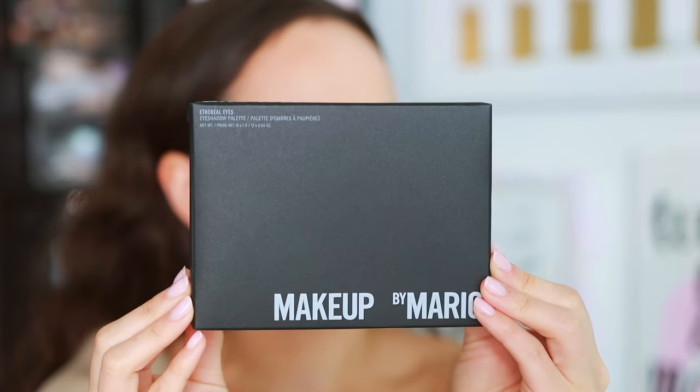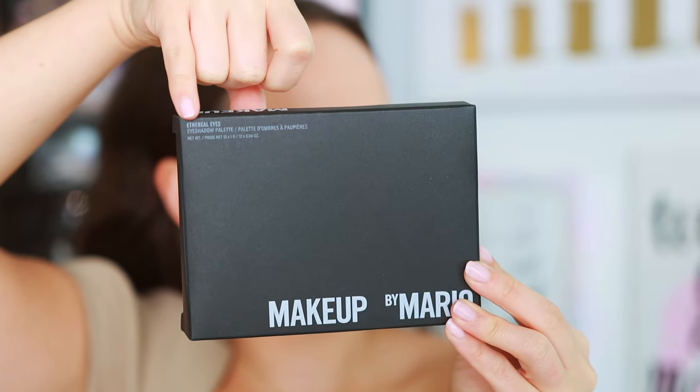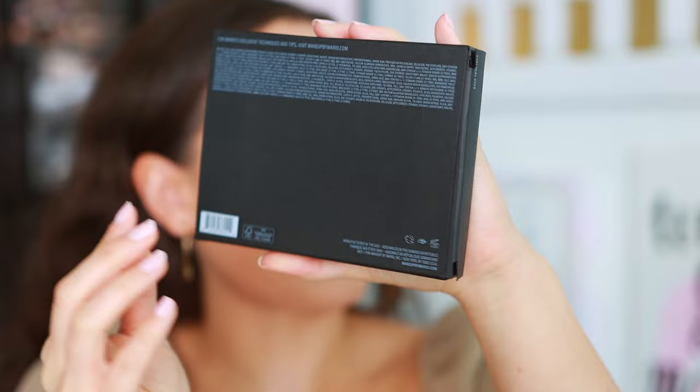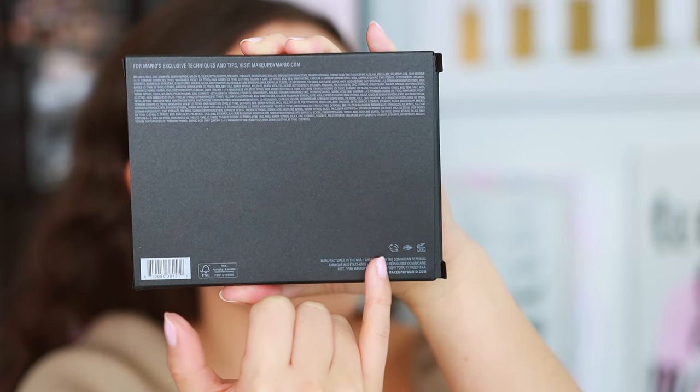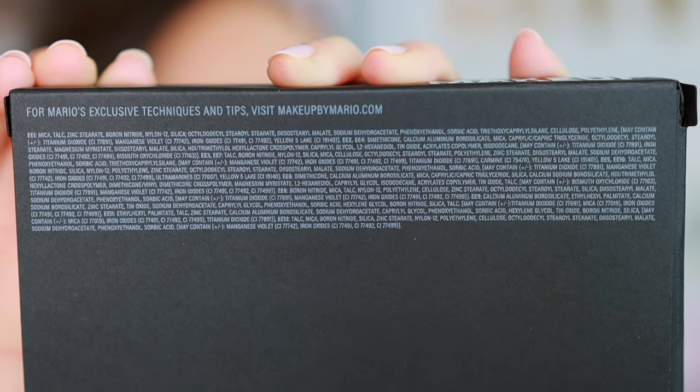I'm going to tell you whether or not it's worth it. For a neutral palette it has to have a pretty special formula, so we'll see. This is a limited edition, and as of now at Sephora it's an online-only exclusive, though I'm sure it will launch in stores soon. It is also on the Makeup by Mario website — I got free two-day shipping. Here is the box it comes in: the typical palette packaging from Makeup by Mario, with a 12-month shelf life, made in the USA, assembled in the Dominican Republic.